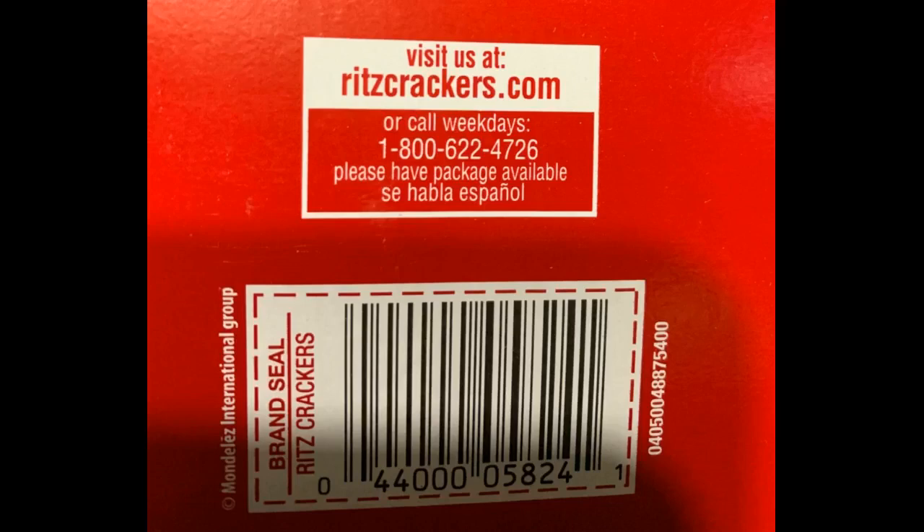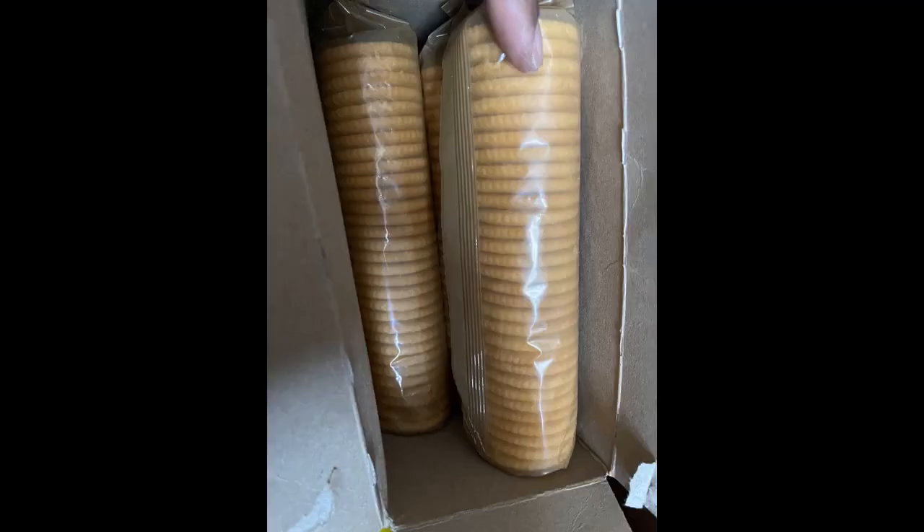Ritz original crackers are always a flaky and tasty treat. They never disappoint. The package came perfect, in a nice big box — the three boxes are huge and each comes with 6 stacks. This is the best deal you're going to get, way better than what you get at a store or supermarket. We'll buy again.